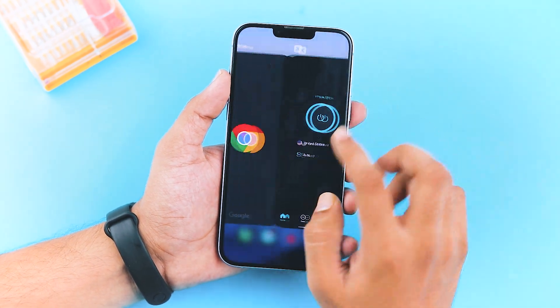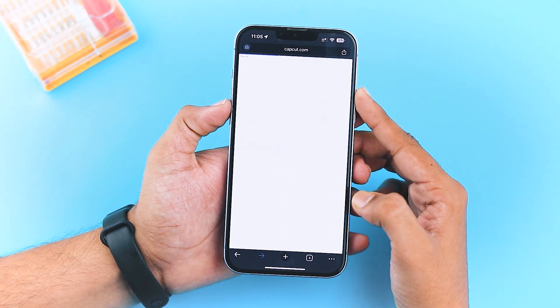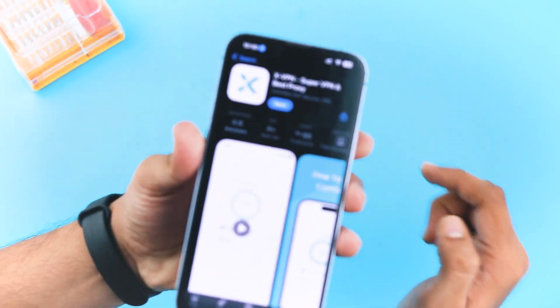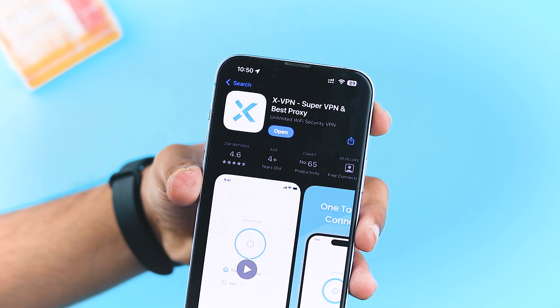Thanks to XVPN. This unlimited free VPN allows me to access all my content securely without any issues. Just search for XVPN in the App Store — with a 4.6 star rating and over 20k reviews, plus a no-log policy, it's the best free VPN for iPhone.